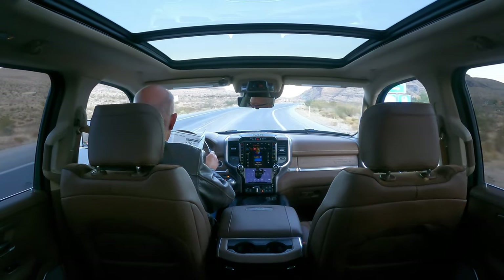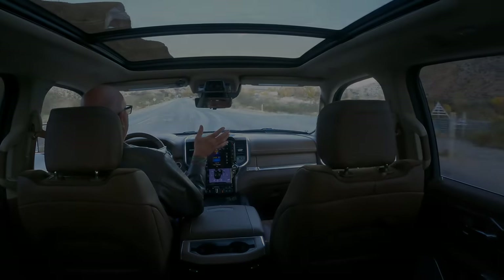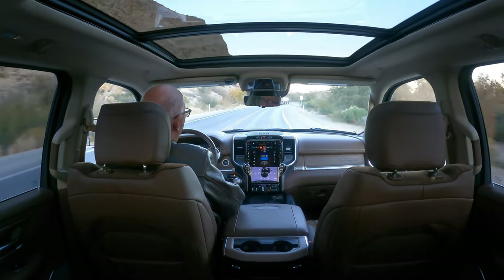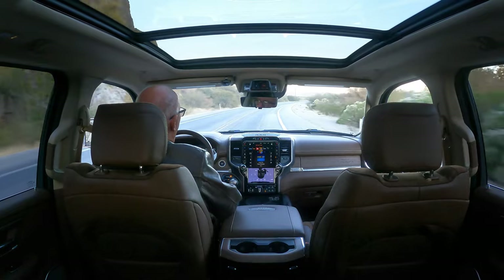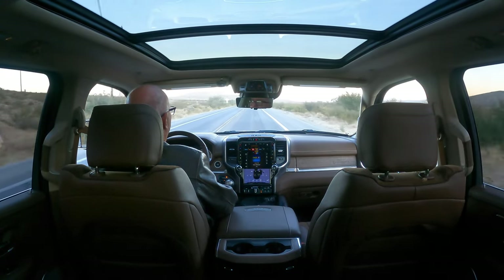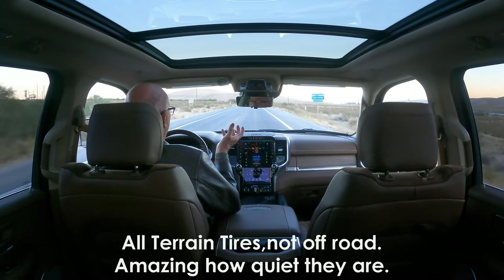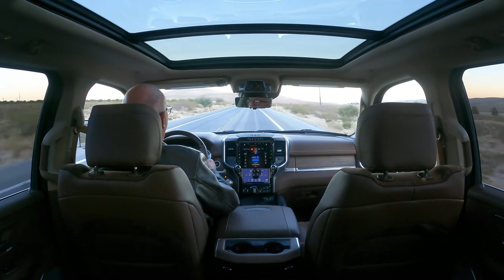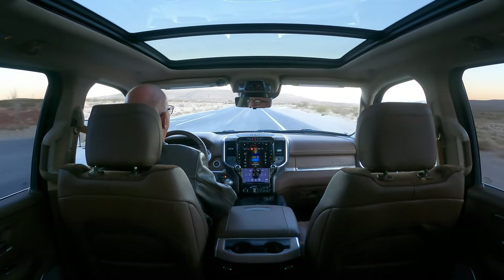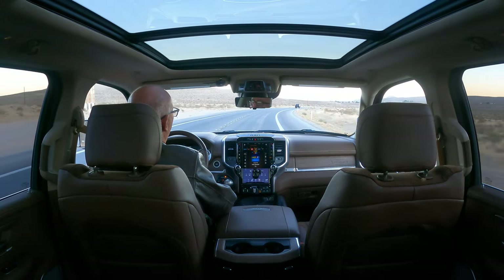In addition to the technology group, I got the advanced safety group — they improved it this year and it now has pedestrian detection, which it didn't have before. One thing I did not want but had no choice with the 10th anniversary edition or the protection group: it forced you to get off-road tires instead of all-season tires. My concern was noise, since this is the quietest vehicle I've owned — even quieter than my 2003 Escalade. But I researched it and the Falcon brand tires on here are surprisingly quiet.